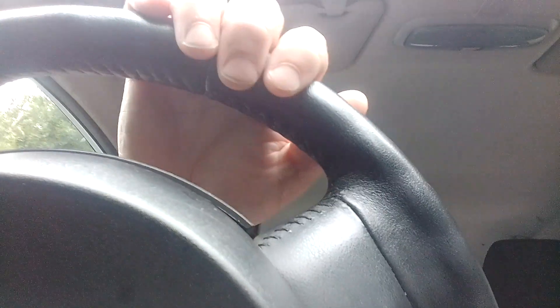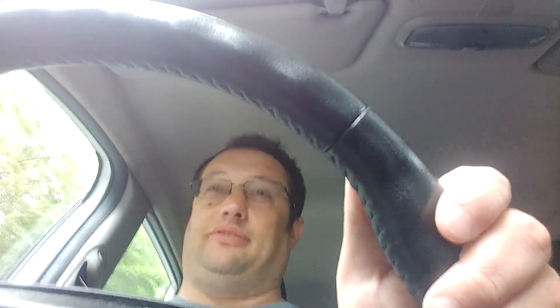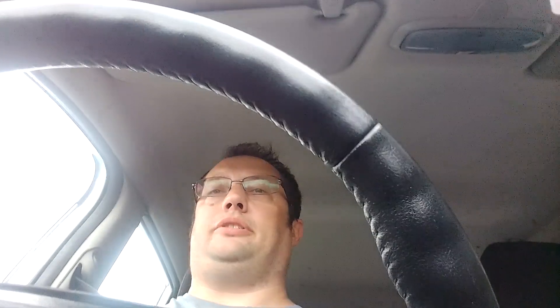If anything, I prefer this to the model that succeeded it, because the visibility out of it is so much better. I can see all the way around. There's no need for any rear view cameras or anything like that — you can just do whatever you need from your own eyes and the mirrors provided.